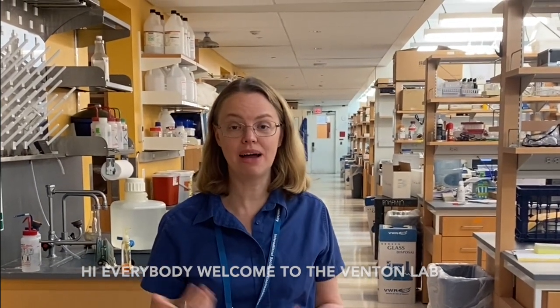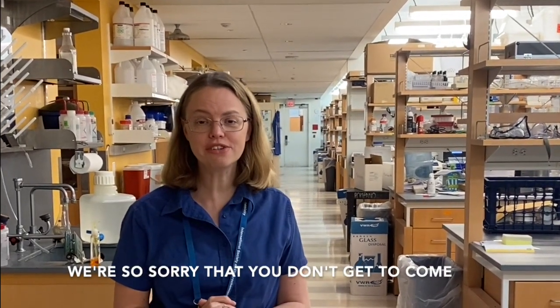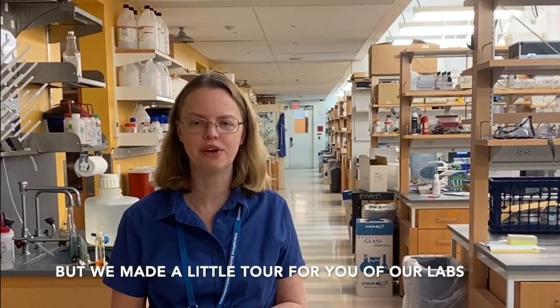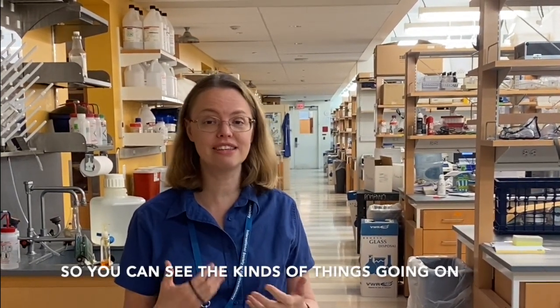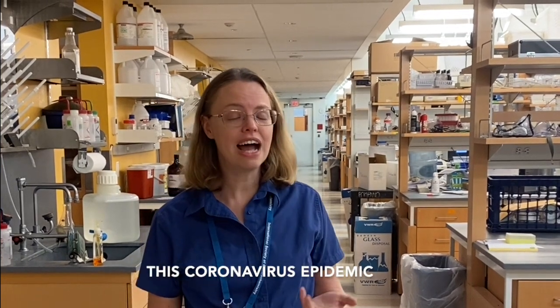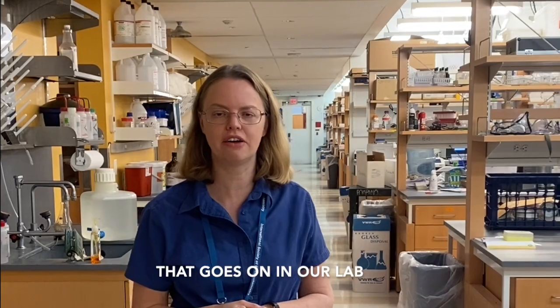Hi everybody, welcome to the Venton Lab. I'm Jill Venton. I am a professor of chemistry here and also the chair of the department at the moment. We're so sorry that you don't get to come and actually meet us in person, but we've made a little tour for you of our lab so that you can see the kinds of things that are going on and meet some of the people here. I'm really proud of our team and how they're reacting during this coronavirus epidemic, but also about just the cool research that goes on in our lab.